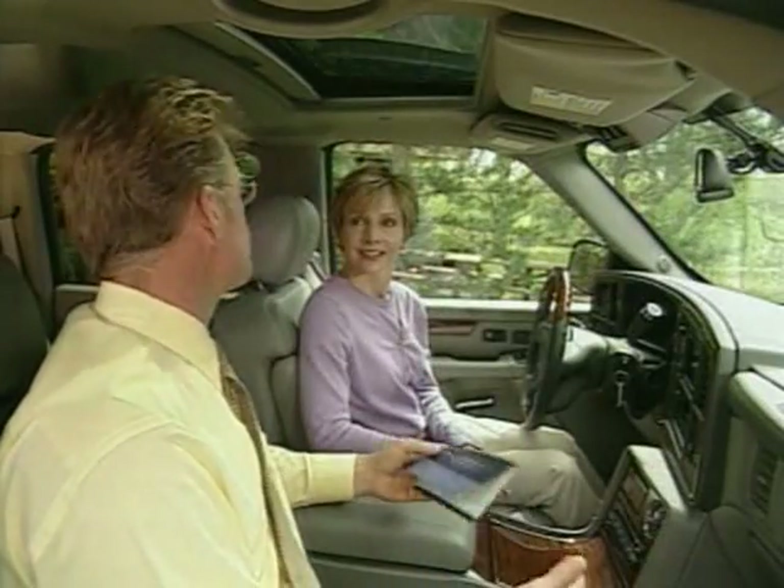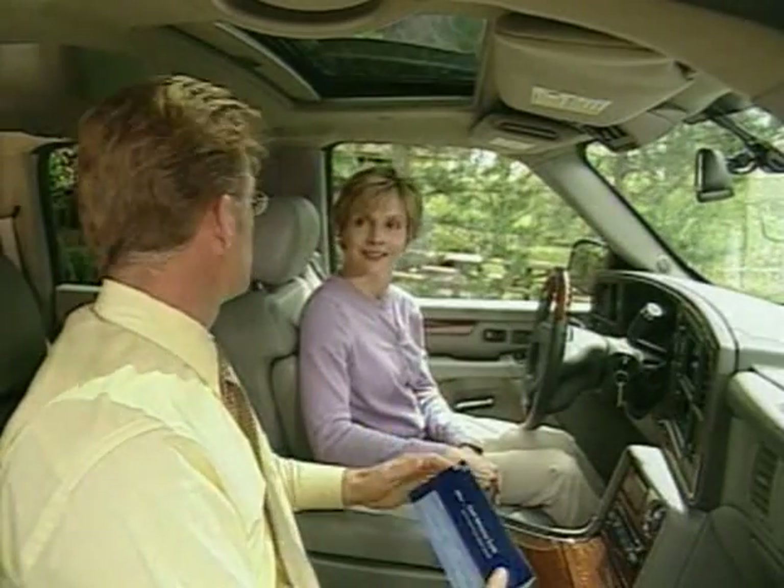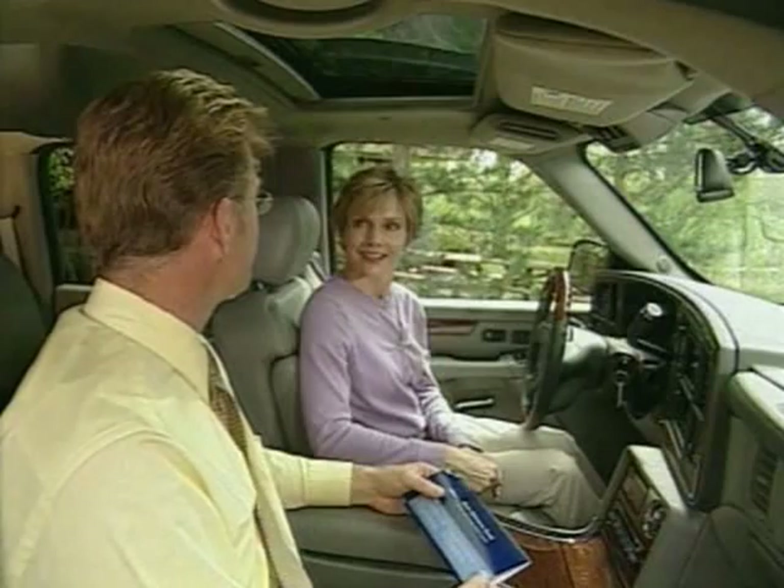That was pretty easy. Another thing to know: OnStar Personal Calling lets you store numbers with name tags. So when you want to call home, all you have to say is 'home.' And you'll receive 30 complimentary minutes that are good for two months when you purchase the vehicle.